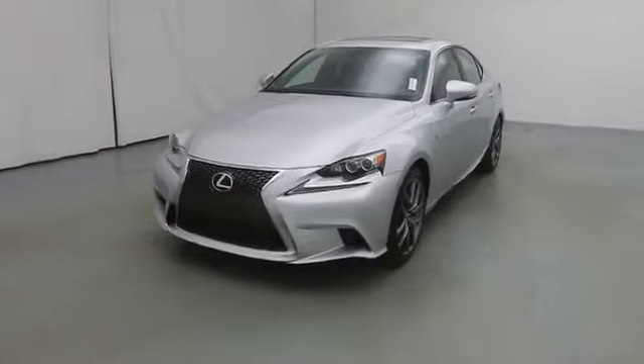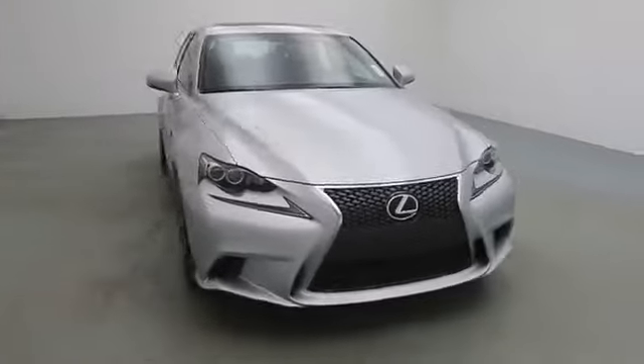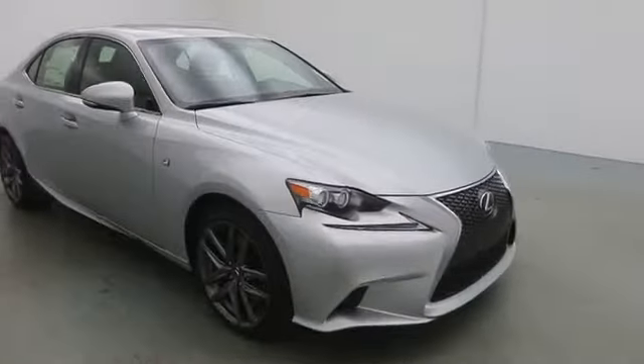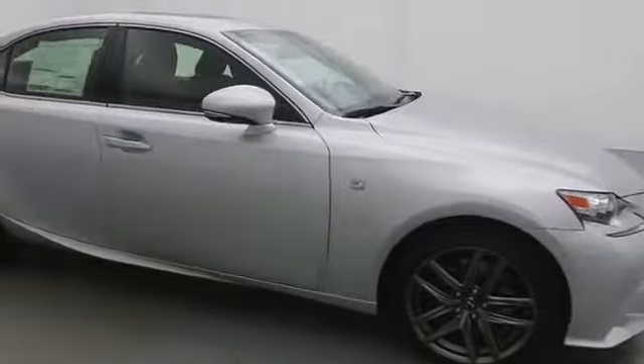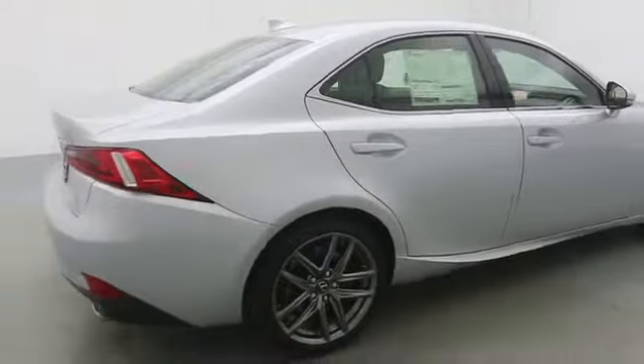The 2014 IS350. With a long list of standard luxury and convenience features, the IS350 is a joy to drive. A 3.5 liter V6 engine ensures you get where you're going quickly and in style.